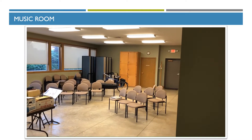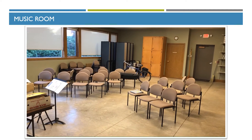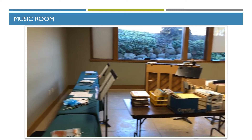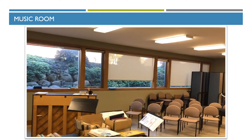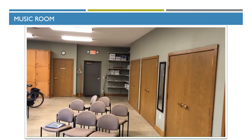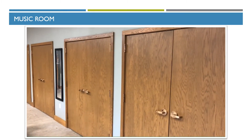This is our music rehearsal room. The choirs are set up here — the Living Stones, the contemporary choir, and the traditional chancel choir. We also have tables set up for the bell choir when they rehearse down here. These windows face the back parking lot. There's music storage at the end, an exit out to the parking lot, and storage for all our robes and other musical equipment.